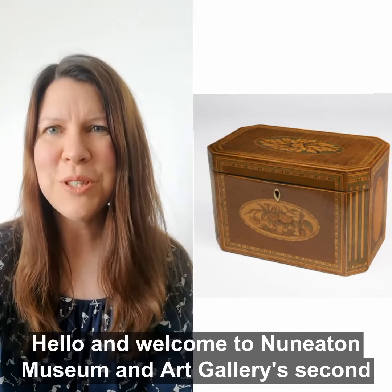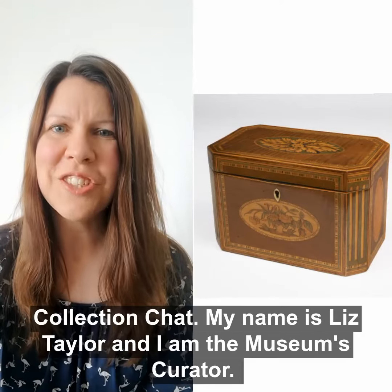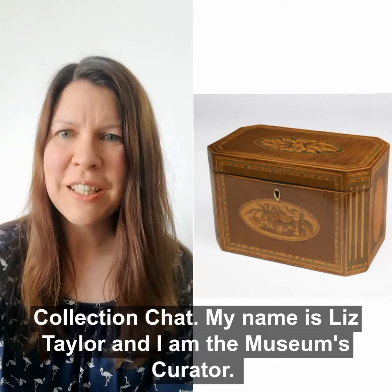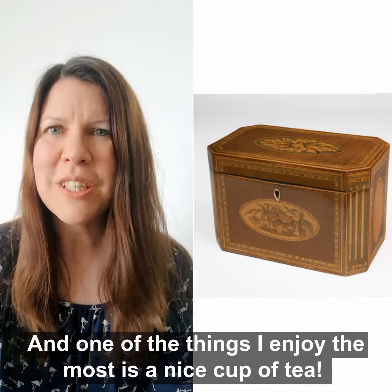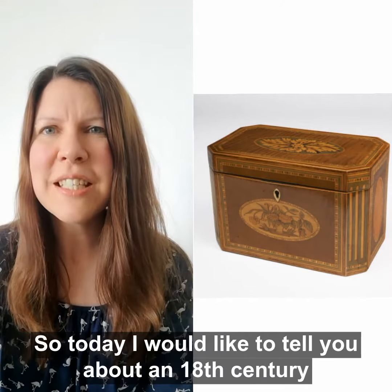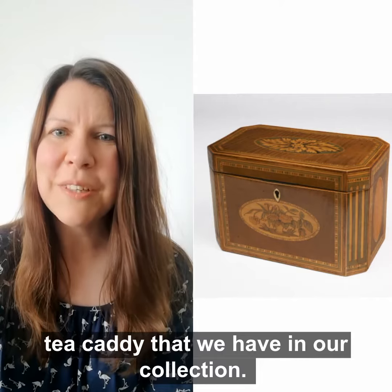Hello and welcome to Nunita Museum and Art Gallery's second collection chat. My name is Liz Taylor and I'm the museum's curator, and one of the things I enjoy the most is a nice cup of tea. So today I'd like to tell you about an 18th century tea caddy that we have in our collection.